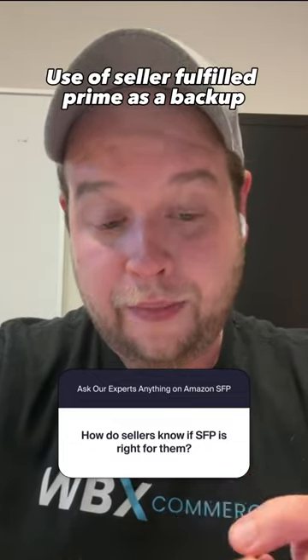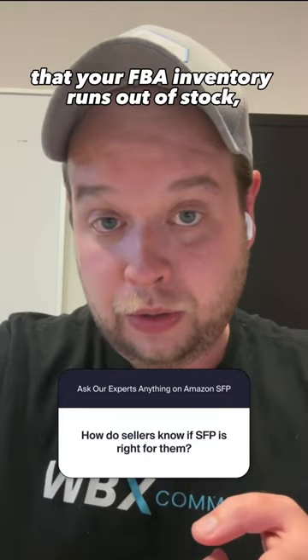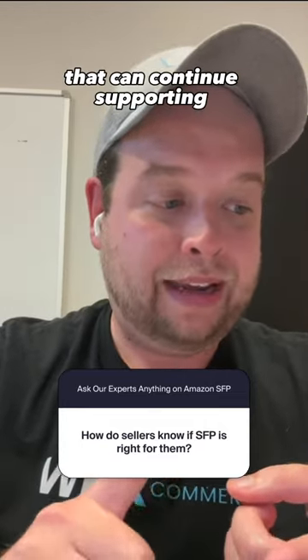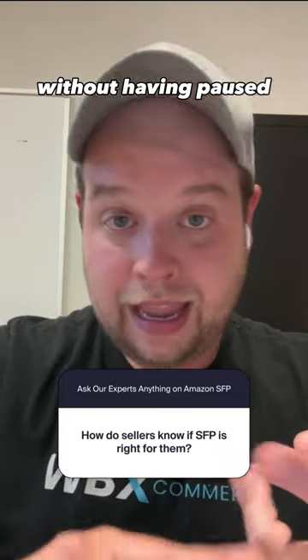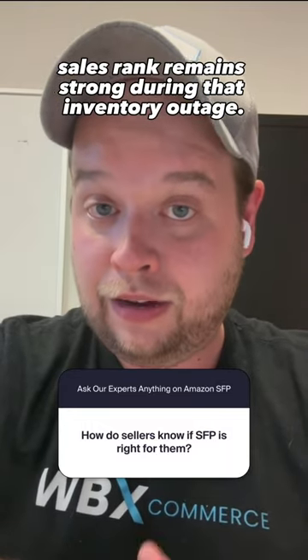Use of Seller Fulfilled Prime as a backup to Fulfilled by Amazon offers, in the case that your FBA inventory runs out of stock. You are able to continue Prime sales through Seller Fulfilled Prime, which can continue supporting your advertising campaigns without having them paused and ensures your product detail page sales rank remains strong during that inventory outage.